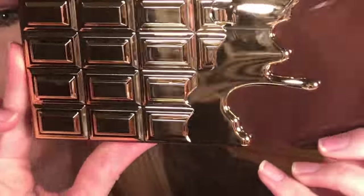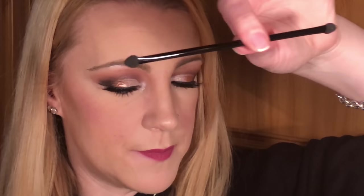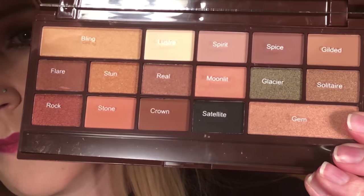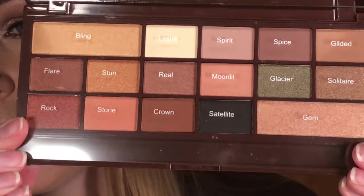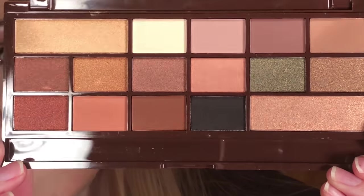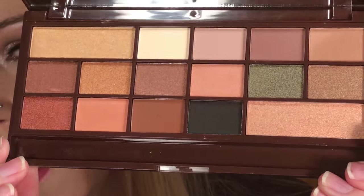Let's open it up. How pretty is that casing — I love the chocolate bar palettes because of the casing. As always it has a name card and a little eyeshadow sponge thing that I never use. Every shade has a name. Let me show you without the card over it — how pretty are those colours! I am going to very much enjoy making a look out of this. Shall I do some swatches for you?